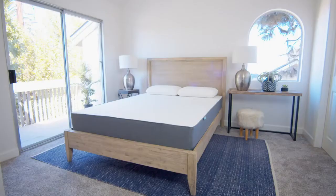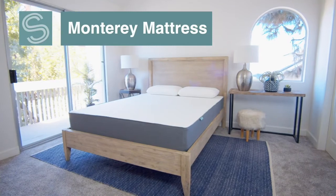When you spend one-third of your life on a mattress, make sure it's the one you love — and you are sure to love the Monterey mattress from Sure to Sleep.